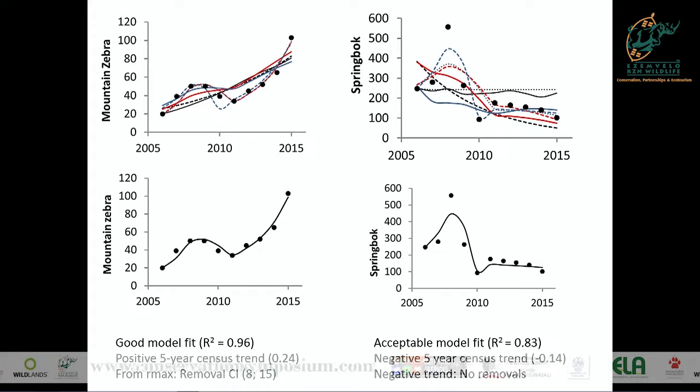To give an example: in one section of Addo Elephant National Park, for mountain zebra you can see the census data, we fit different models and select the best fit. It fits pretty nicely to the data, with a positive five-year census trend, and the statistical models predict you can take off between 8 and 15 individuals. Looking at the springbok numbers in the same park, the model fit is acceptable but shows a negative growth rate over the past few years, so you would not consider any animals for removal.